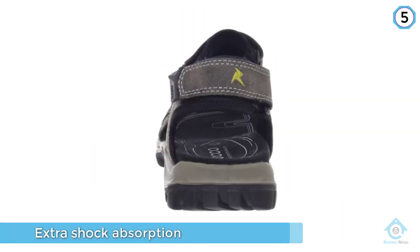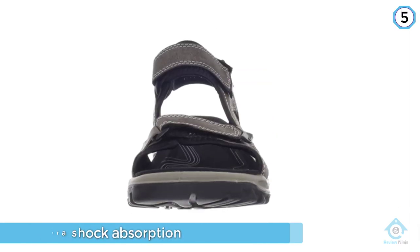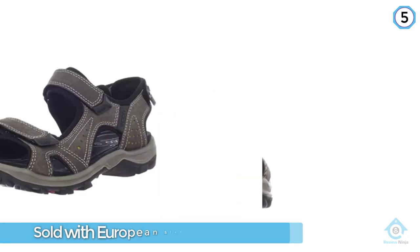Ecco brand shoes are sold with European sizing, so be sure to learn your European shoe size if you cannot try the sandals on in person before purchasing.